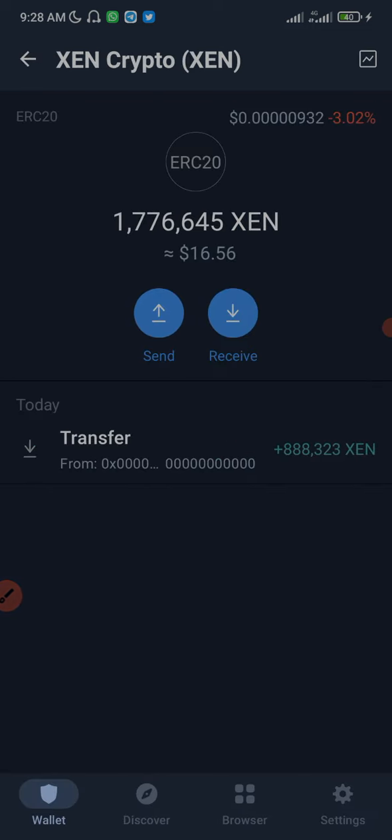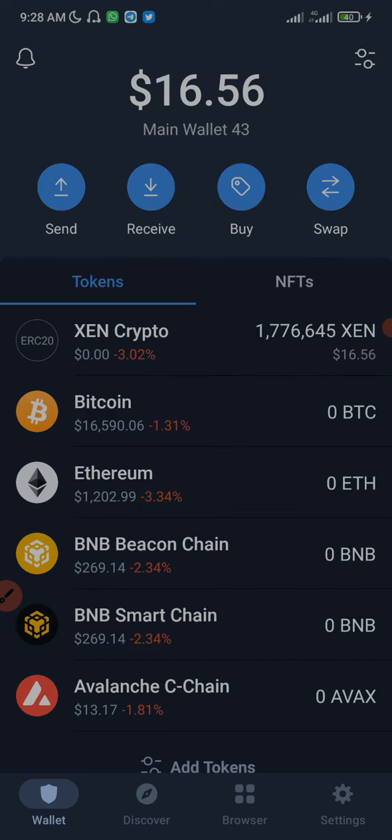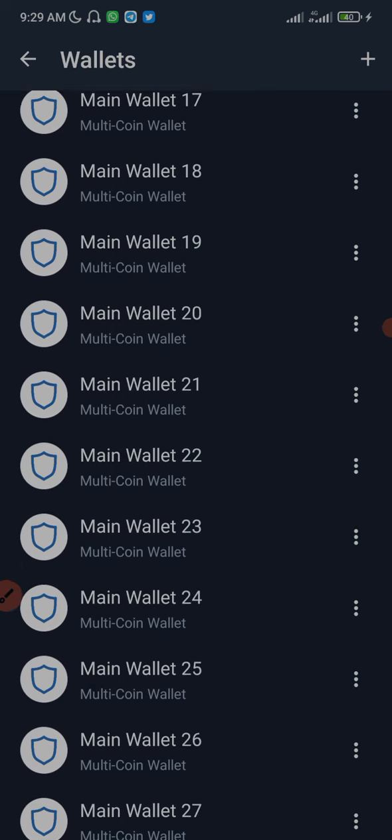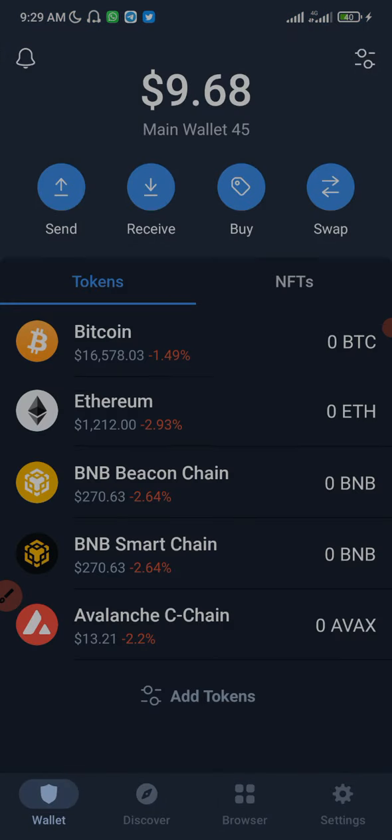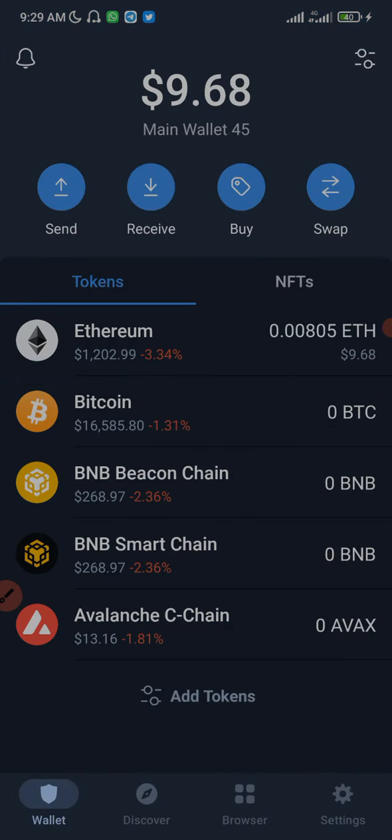Before you think about claiming Xen token, you must make sure you have Ethereum for the gas fee if you minted on the Ethereum blockchain. If it is on the Binance chain, you need to have BNB — Binance coin — in your balance in order to be able to claim your minted Xen token. I have different wallets here, and the next wallet I'll be claiming Xen token from is this wallet here.